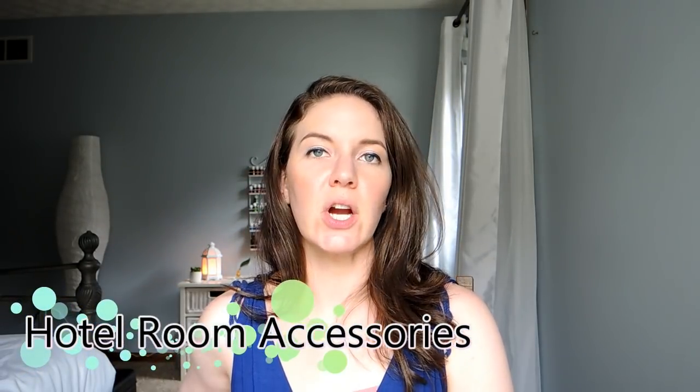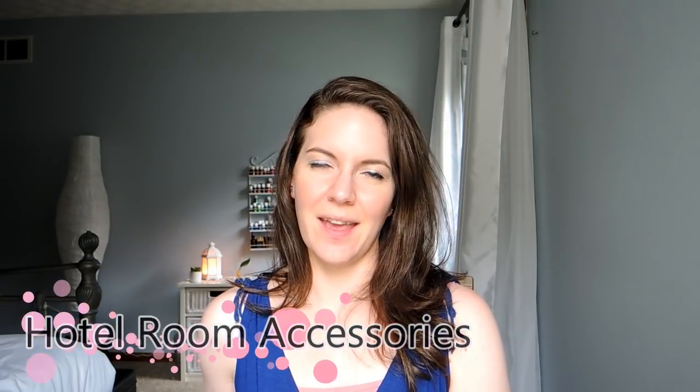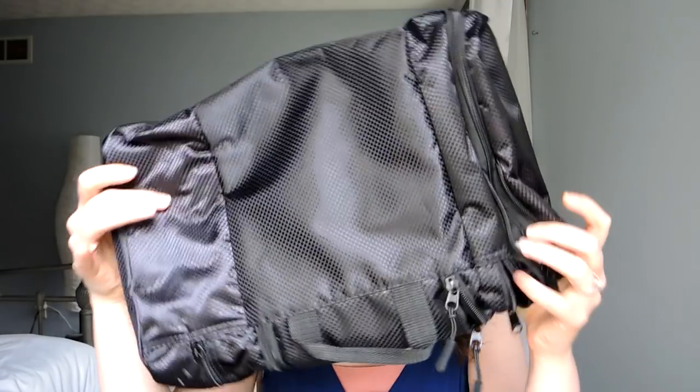When we go down to Disney, we tend to not do carry-on only bags — when we travel other places we do, but we just bring so many things to Disney from a comfort level that we always check a bag. So I like to have a toiletries bag that packs as flat as possible in my suitcase. This is the one I use — this is the Magic to Door flat-packing toiletries case. I'll link this below. It's a great case because it packs flat and you can stick a whole lot of stuff in here.